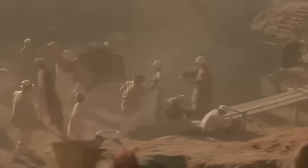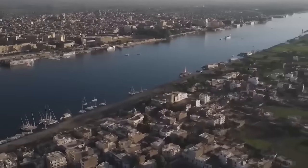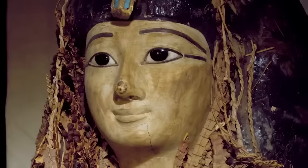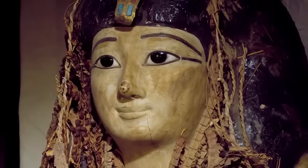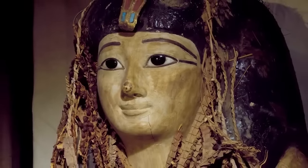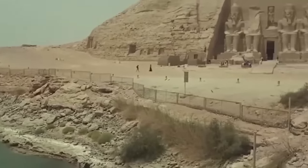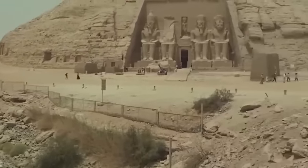Strangely, the place where Amenhotep I was found was not the place he was originally buried. He was discovered in a hiding place in Luxor in 1881, along with several other hidden kings. Historians have speculated that the bodies of the royals were dug up and moved there to deter grave robbers. The original tomb of this pharaoh has never been found.